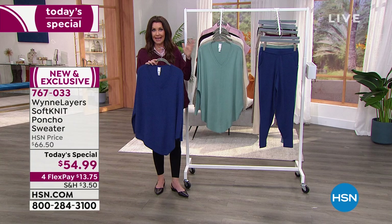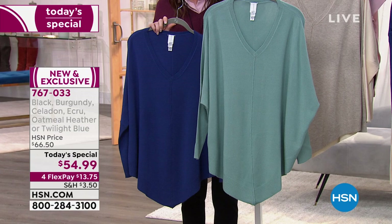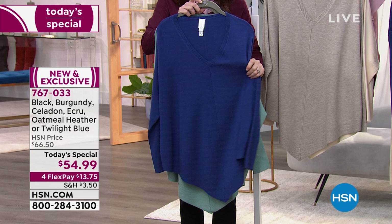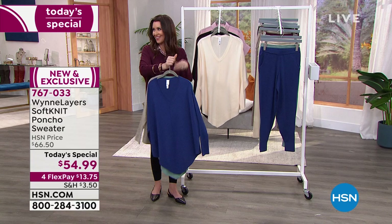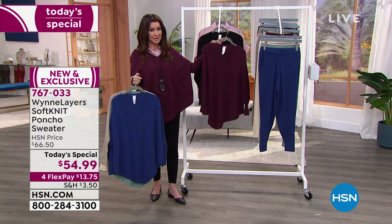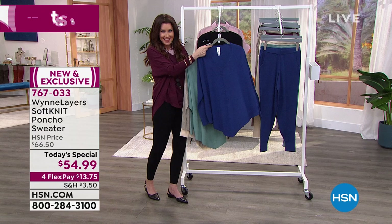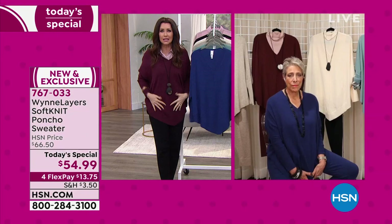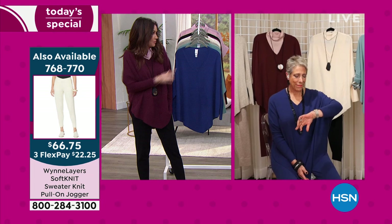The celadon is already sold out in 2X, 3X, 4X — limited in XL and 1X. The twilight blue is very popular. We have petite and average lengths, extra-extra-small through 4X, but starting to get limited in all larger sizes. Heathered oatmeal, ecru, burgundy very limited — just about sold out in the burgundy jogger. The black is already very limited. Over 15,000 have been spoken for — many of these colors will be sold out by the end of this hour.